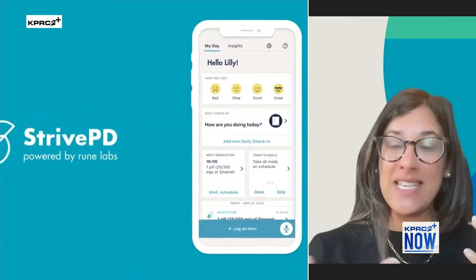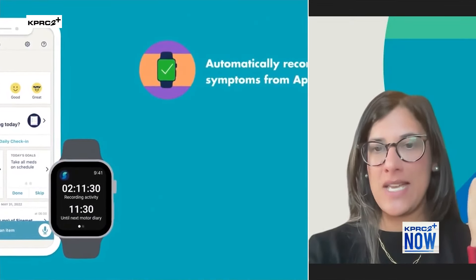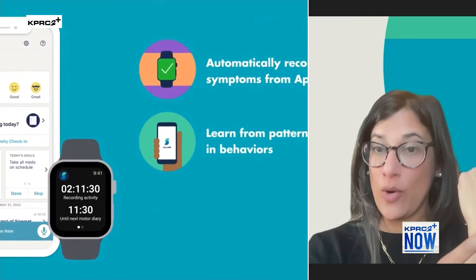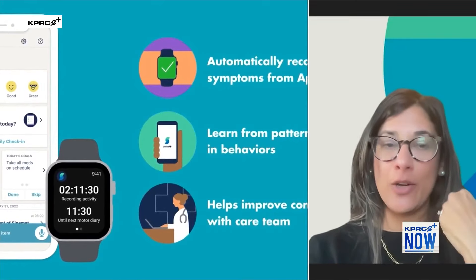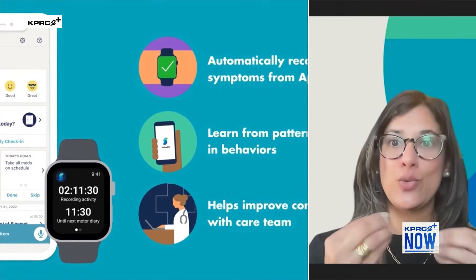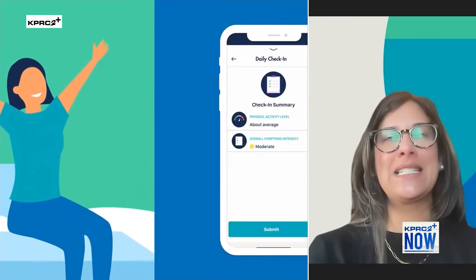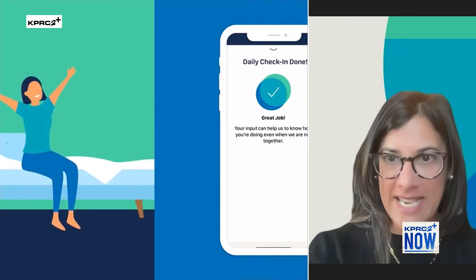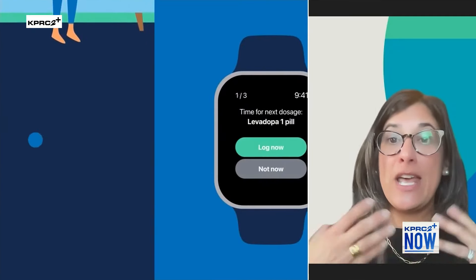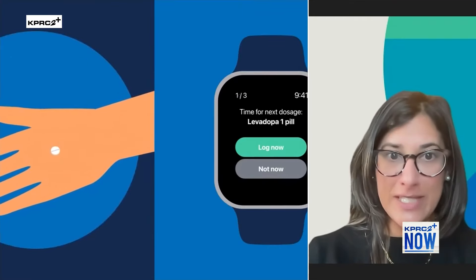What we have done is leveraged the movement disorder API on the Apple Watch. It's an application already on the Apple Watch — the movement disorder application. And we have built a proprietary algorithm on top of that to detect tremor and dyskinesia. Tremor is one of the primary symptoms of Parkinson's disease; dyskinesia is a byproduct of the medications that are being prescribed. And oftentimes it's very difficult to actually detect or really understand the difference between those two.